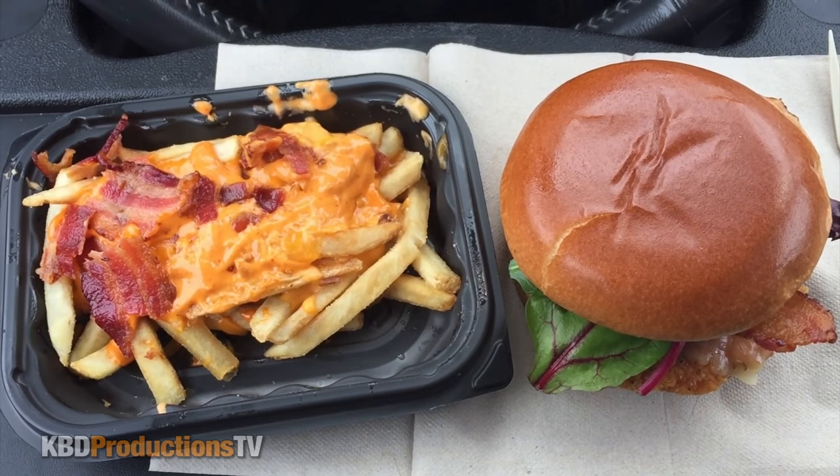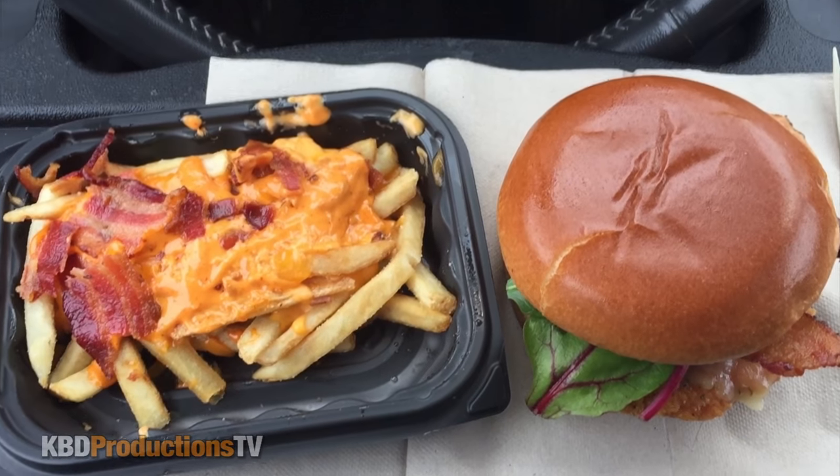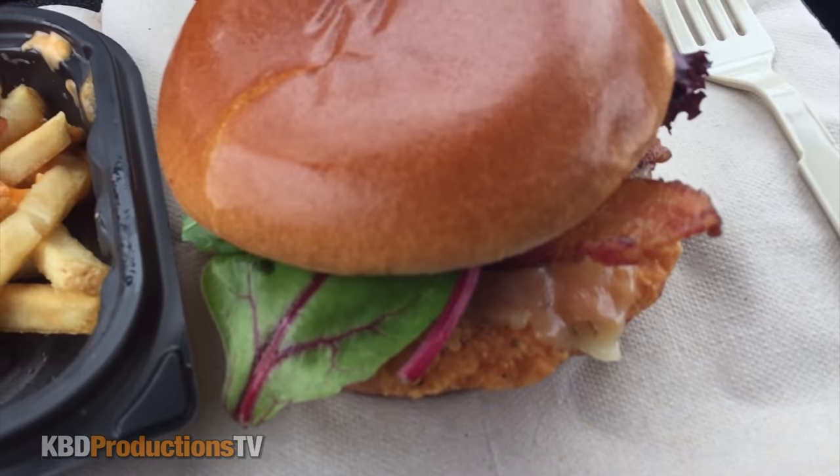One bad thing about getting the fries in here is you don't get the bonus fries in the bag. Let's go in for a close-up. Here's your extreme close-up of the spicy sriracha chicken burger and fries.